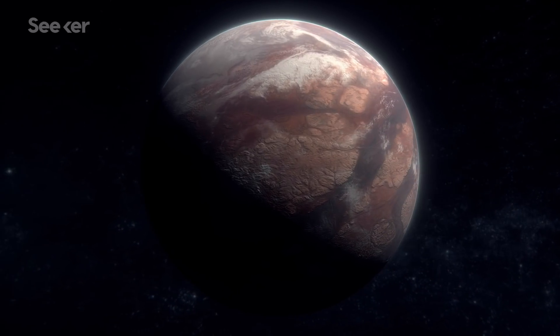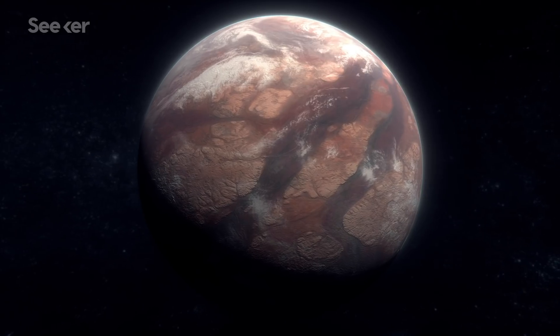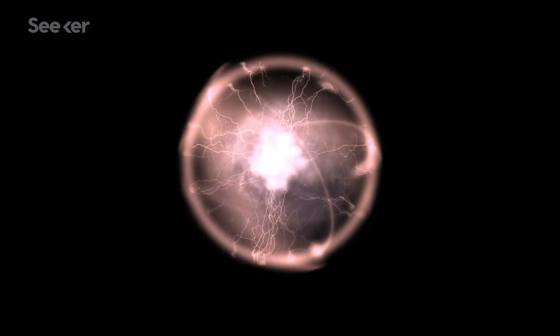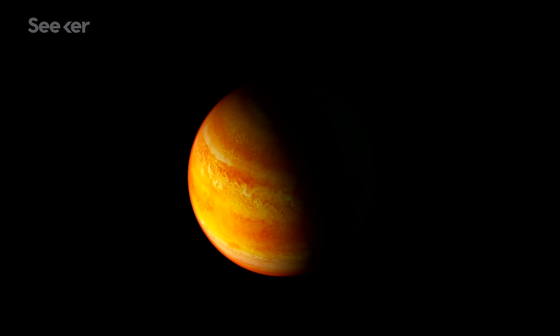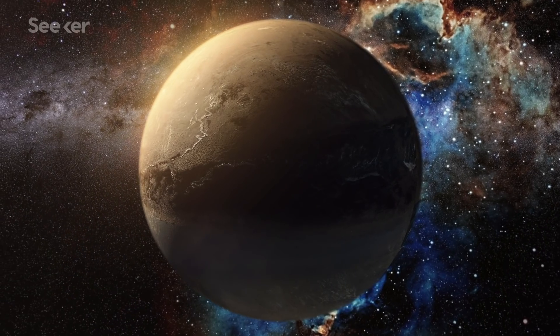At first glance, you would not think that high radioactivity would make a planet ideal for habitation. But new research reveals that massive doses of radiation might actually be essential for life outside our solar system.